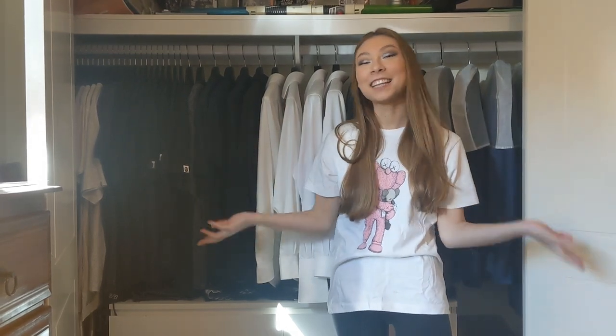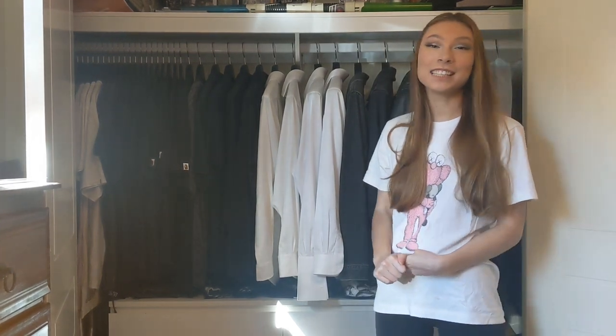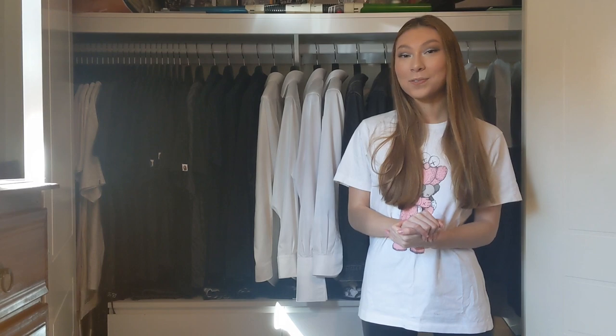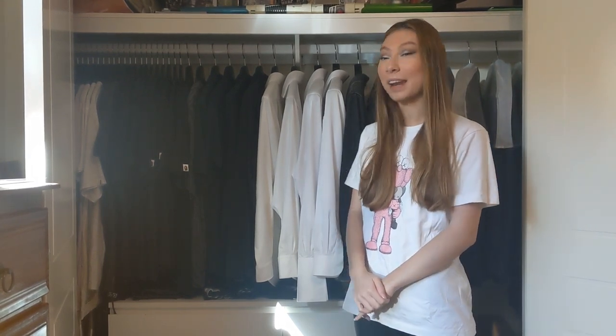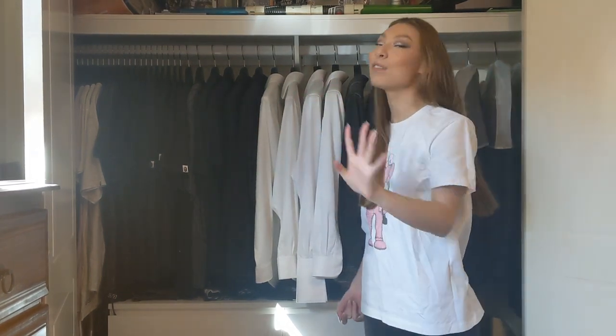Hey guys, welcome back to my channel. Today I have a really exciting video to show you guys. I'm actually here at my boyfriend's closet, which is really satisfying in my opinion. So if you'd like to see my boyfriend's closet tour, which is what I'm going to be doing today, then please keep on watching. Fashion is something my boyfriend and I have in common, and I really appreciate his wardrobe.